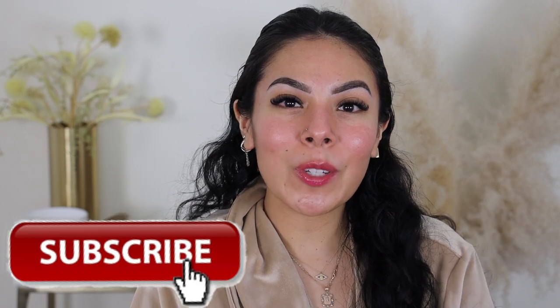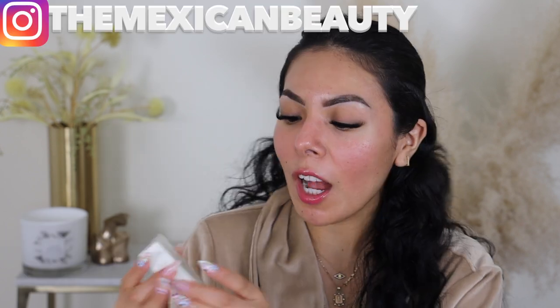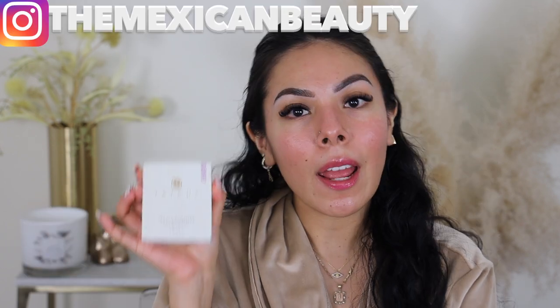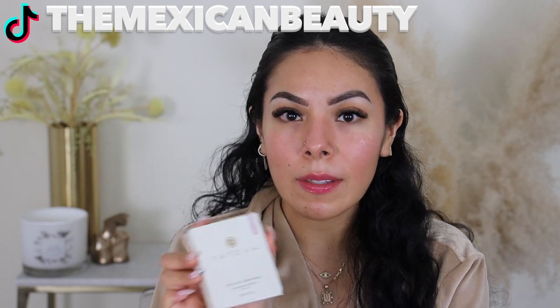Hi guys, welcome back to my channel. I'm going to be doing a review and wear test on this new Tatcha, the Silk Sunscreen. I was really curious about this product, so as soon as the Sephora sale started, I picked this up.